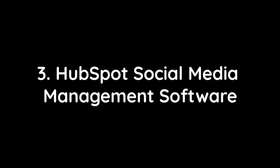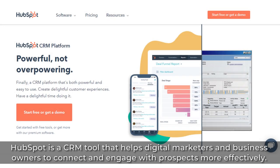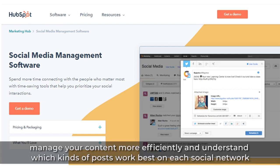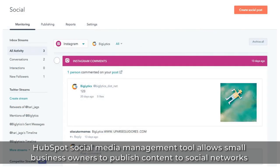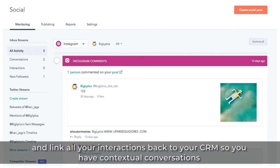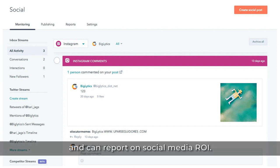3. HubSpot Social Media Management Software. HubSpot is a CRM tool that helps digital marketers and business owners connect and engage with prospects more effectively. Aside from that, it also offers social media marketing tools and insights so that you can track your company's performance, manage your content more efficiently, and understand which kinds of posts work best on each social network. HubSpot's social media management tool allows small business owners to publish content to social networks from the same place you build campaigns, set up keyword monitoring, and link all your interactions back to your CRM so you have contextual conversations and can report on social media ROI.